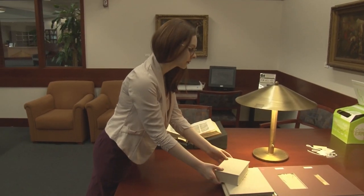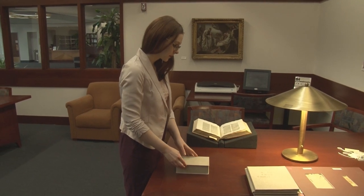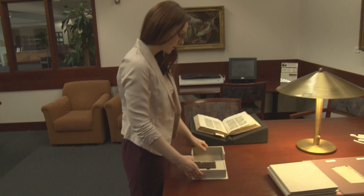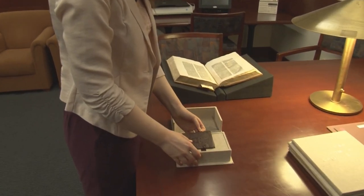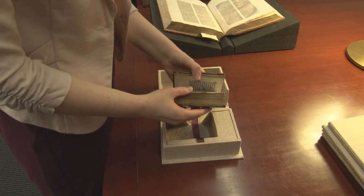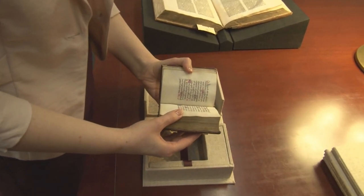Fragile objects can be preserved in different ways. Preservation cases are made by our librarians to house specific books. Sitting on the shelf for many years leaves books vulnerable, but they can be safely fit inside acid-free cases and pulled when necessary.